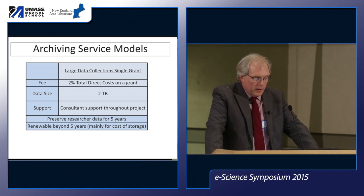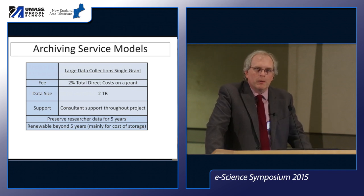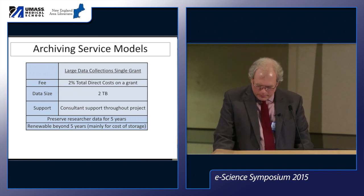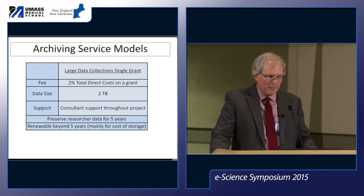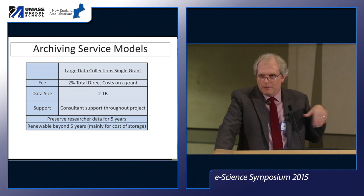This model had pluses and minuses. There was a sweet spot for some grants, but for a researcher with a very large $2 million grant and just a little data to share, it wasn't a good investment. And we also had cases where tiny grants ended up with lots of data and lots of work on our part.